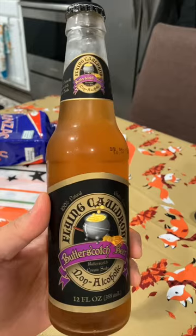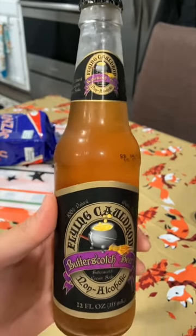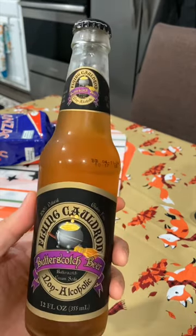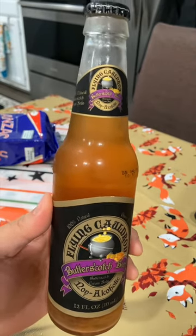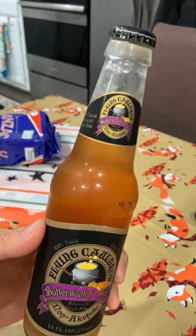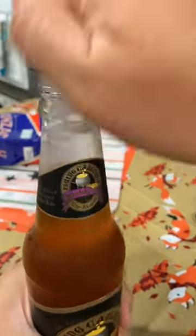This is called a Flying Cauldron butterscotch beer. It's non-alcoholic, and I got this from Big Lots — I usually get it from World Market Cost Plus. They're about two to three bucks a bottle, and this actually tastes really close to the butterbeer they offer in the Harry Potter area at Universal Studios, minus the foam that accumulates on top.